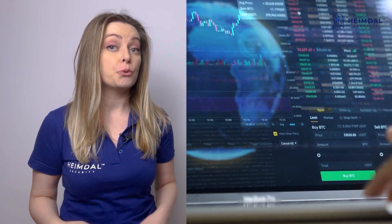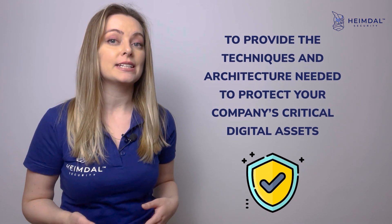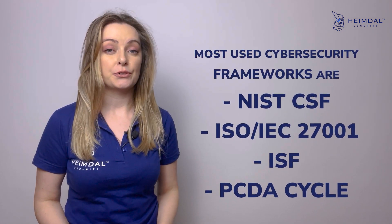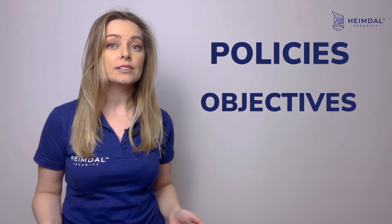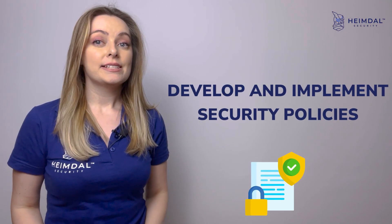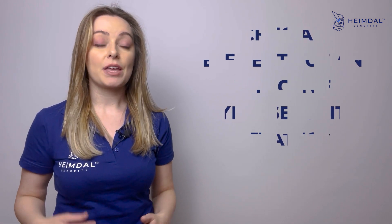Choose a security framework. The role of cyber security frameworks is to provide the techniques and architecture needed to protect your company's critical digital assets. Basically, frameworks represent descriptions of all cyber security measures taken by an organization. They include policies, objectives, and guidelines, and can be customized to meet your specific business goals.